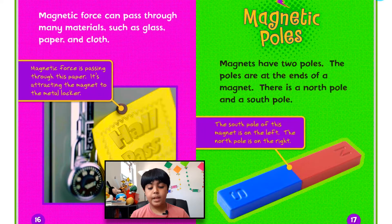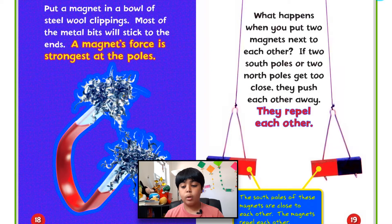Magnetic pulls. Magnets have two poles — the ends of the magnet. There is a north pole and a south pole. The south pole of this magnet is on the left and the north pole is on the right. If you put a magnet in a bowl of steel wool clippings, most of the metal bits will stick to the ends. A magnet's force is strongest at the poles.